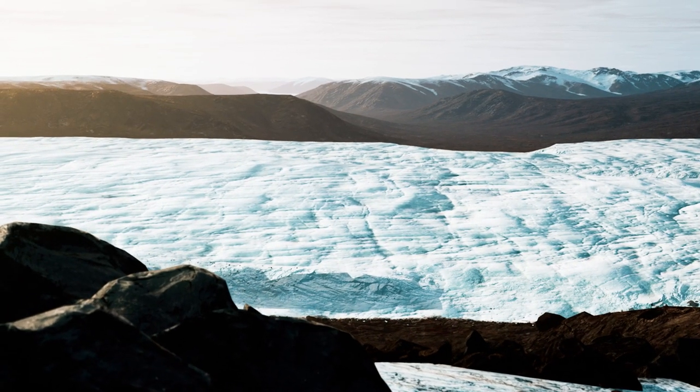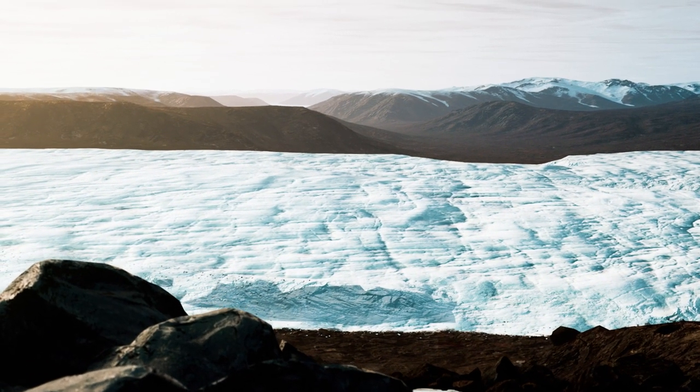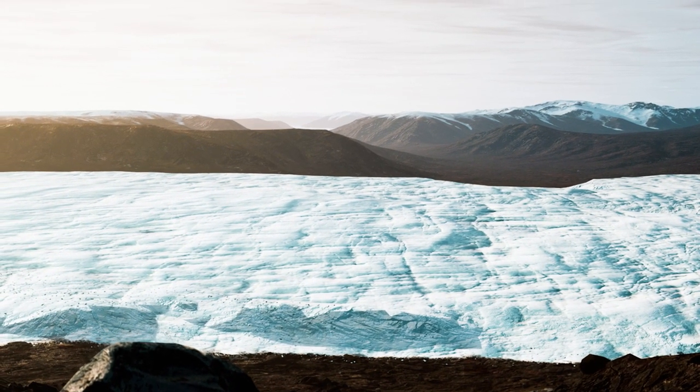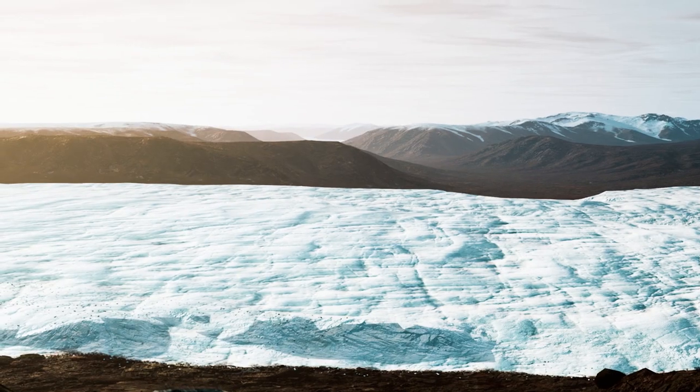If you are a fan of the hit show Game of Thrones, you might be interested in visiting some of the wild and beautiful locations where it was filmed. Our Game of Thrones private tour takes you to some of the most popular filming sites in Iceland, so you can see them for yourself.